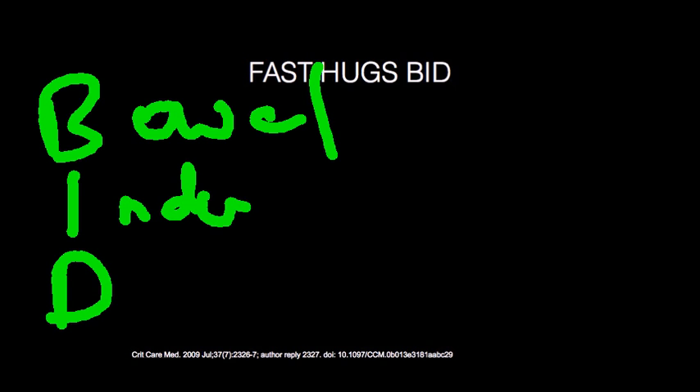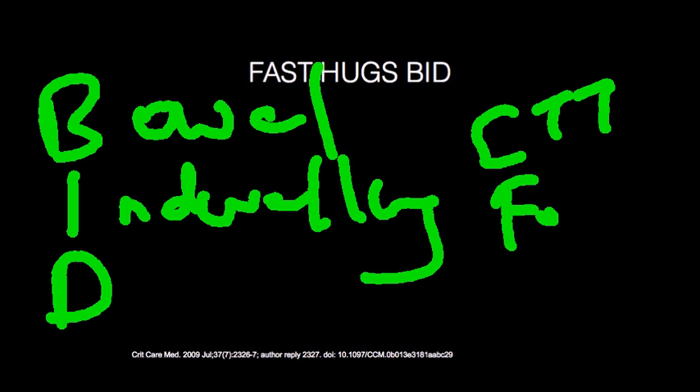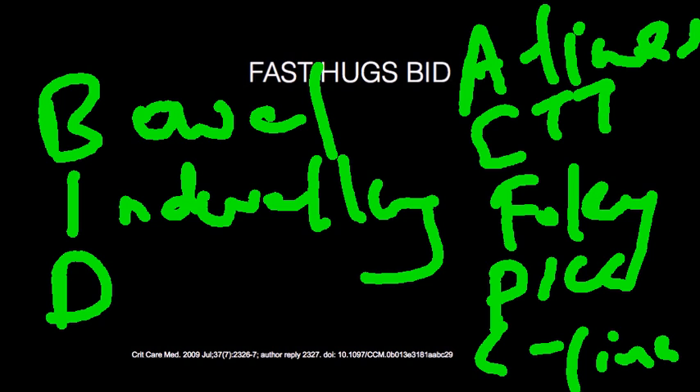The next is indwelling catheters, which includes ET tubes, Foley catheters, PICC lines, central lines, and A-lines. A-lines should be considered just as significant as central lines. When the indication is over, you should remove them and be strict about that, because due to natural inertia no one wants to discontinue them just in case. The only person you're serving by leaving them in is yourself, because you haven't done the right thing for the patient.